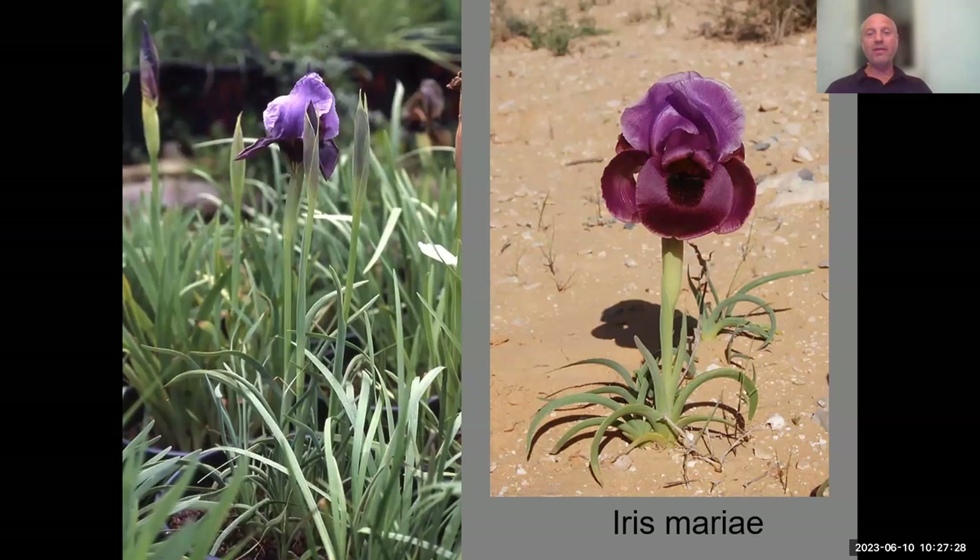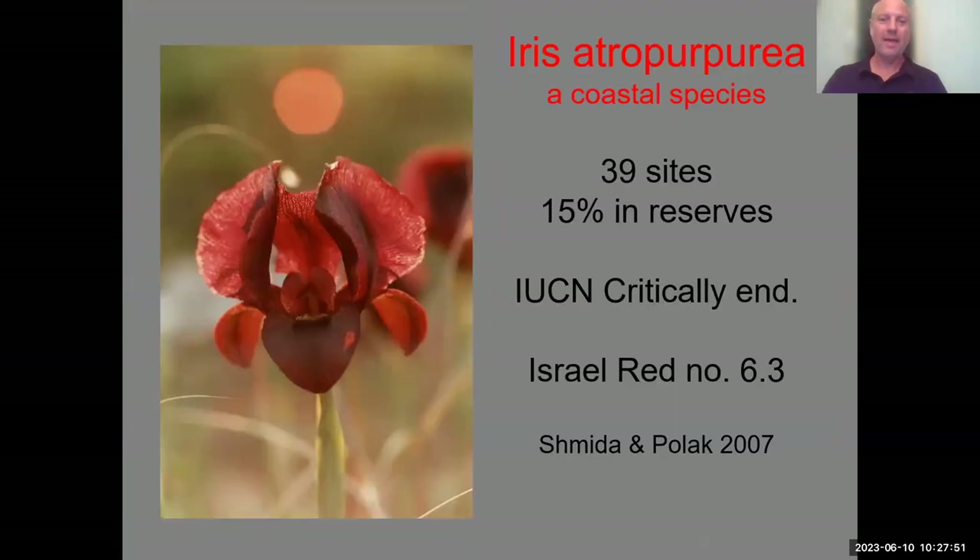When we grew Iris Maria with falcate leaves in Jerusalem, the leaves grew erect rather than falcate. This character is affected by the climate — take a desert plant to a Mediterranean situation and it has erect leaves. So this is probably not a genetic trait. The most easy Oncocyclus species to grow is Iris atropurpurea, a coastal Mediterranean plant.